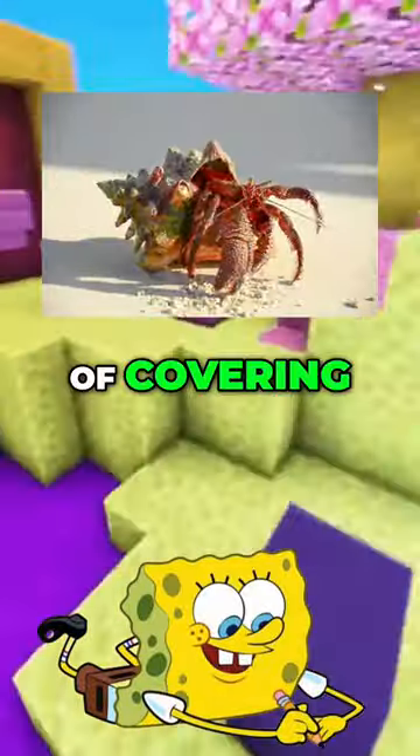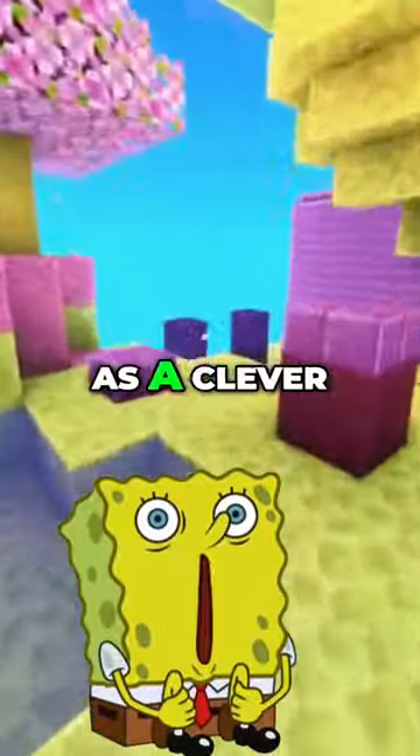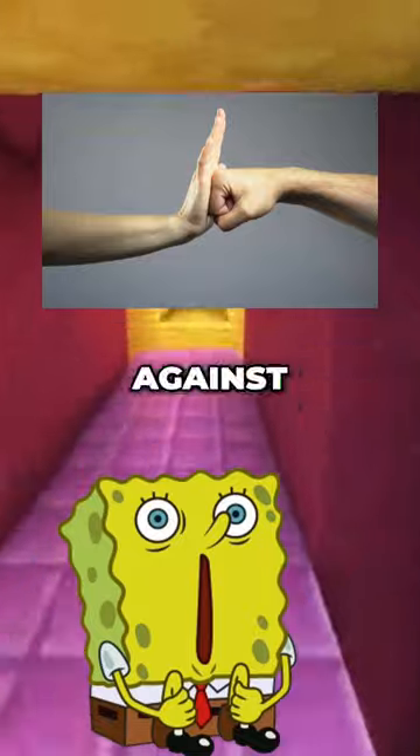The Blanket Hermit Crab. Its name comes from its habit of covering itself with soft items like sea anemones for protection. This unique behavior serves as a clever defense strategy against potential predators.